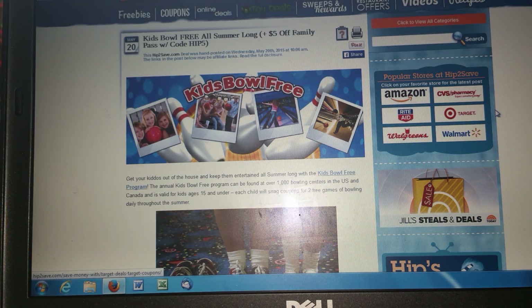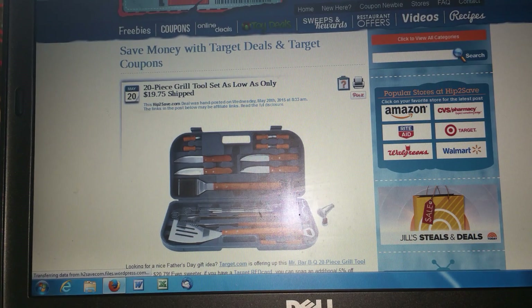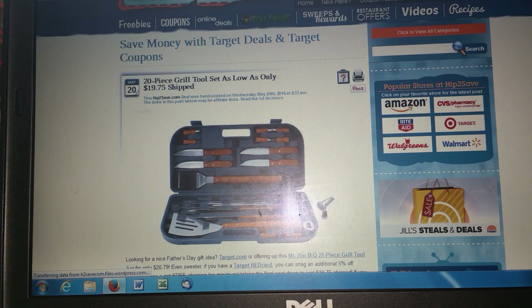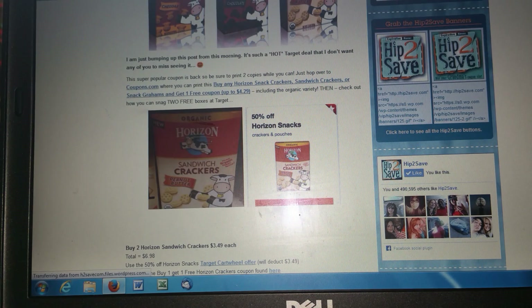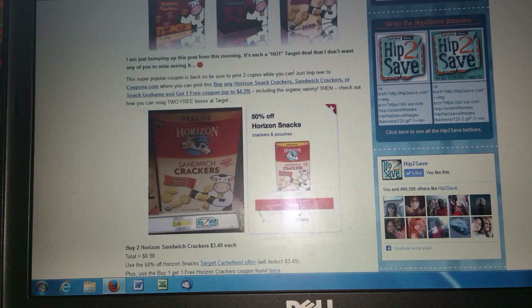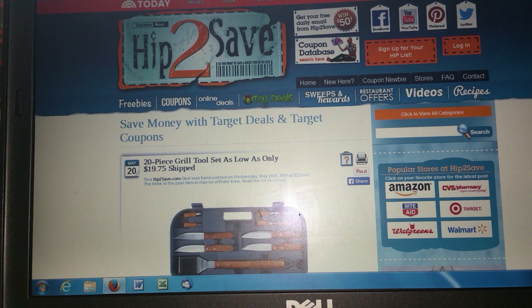I also use her for Target — she is a Target queen. She gives breakdowns for Amazon, CVS, Rite Aid, Target, Walgreens, and Walmart. Her Target shopping trips are insane — I can't even tell you how many great toys I got for Christmas at super low prices because of her. She does videos also and she's on YouTube — if you just search hip2save on YouTube you can see the videos, which in my opinion worked really well for me because I'm a very visual person. To see her actually go to the store and do the shopping trip step by step really helped me out, especially when I was just learning.